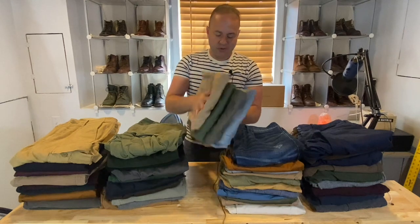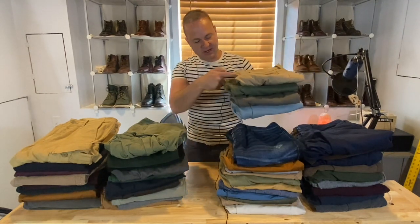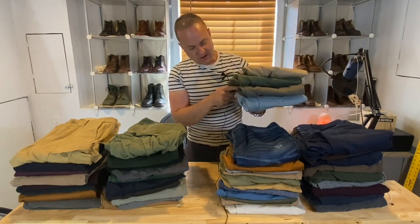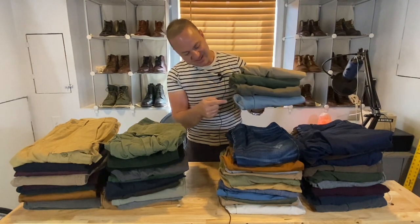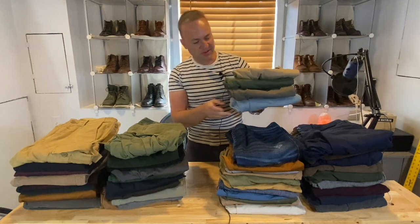These four plus the ones I'm wearing — I got a khaki, a green, an olive drab color they called 'dill pickle,' and then a lighter sky blue. They're all super comfortable.